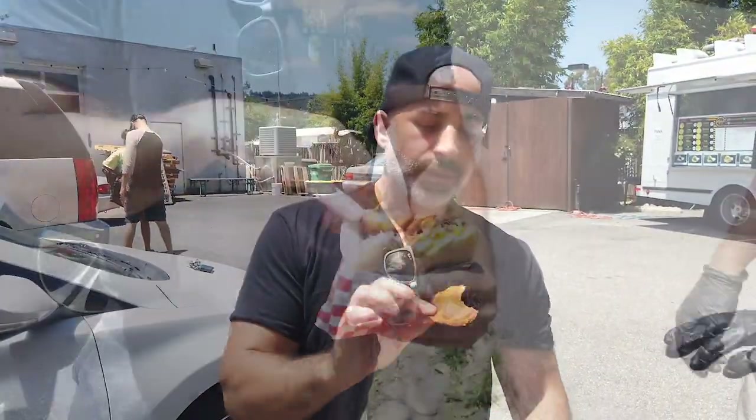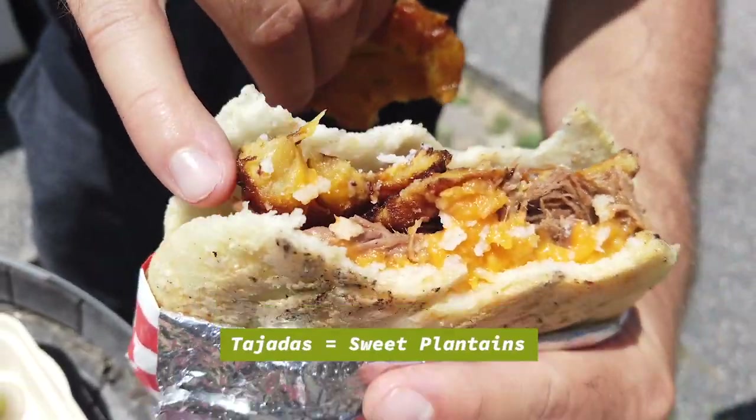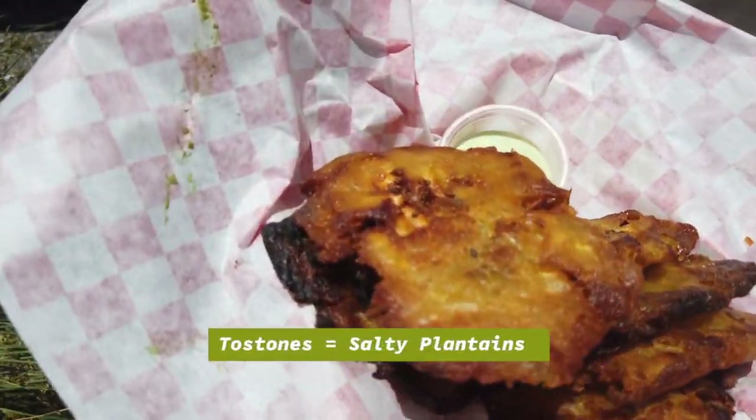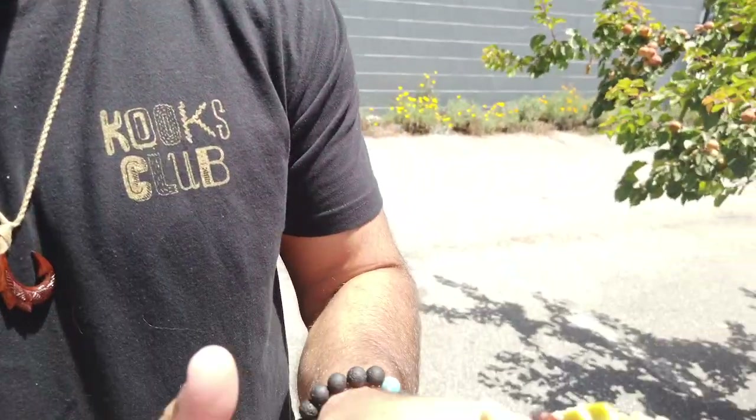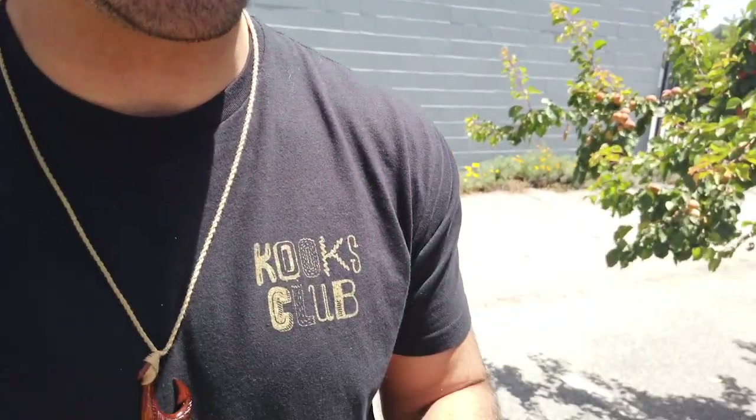That's really good. These plantains are different — they call these tajadas, and the other sort we call tostones. You've got to get the tostones. You guys wish you could feel this — it's warm and toasty, and look at the char marks on there, sort of like how Sergio likes his pizza with a little char. Very legit plantains right here.